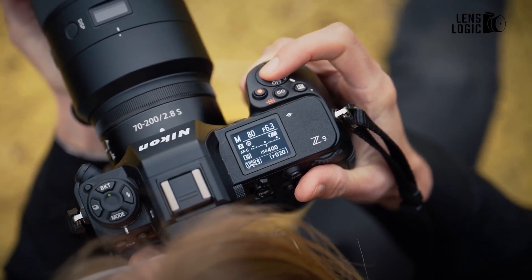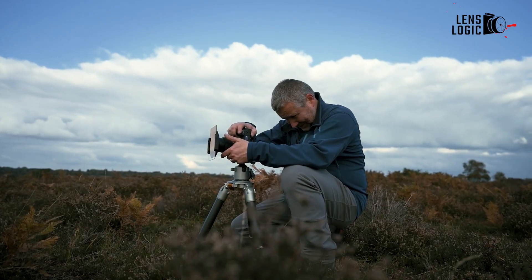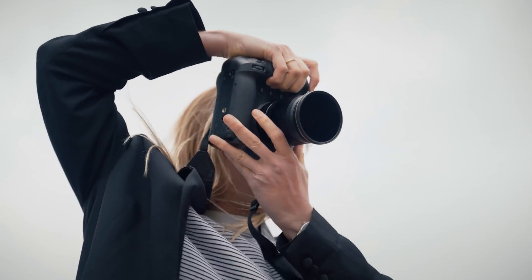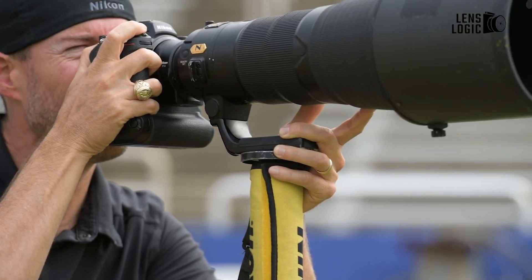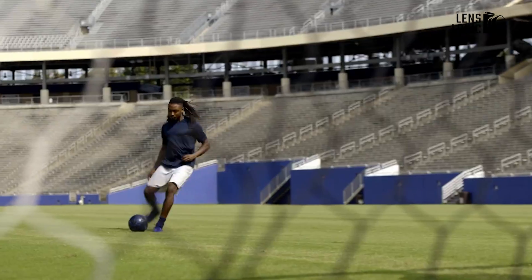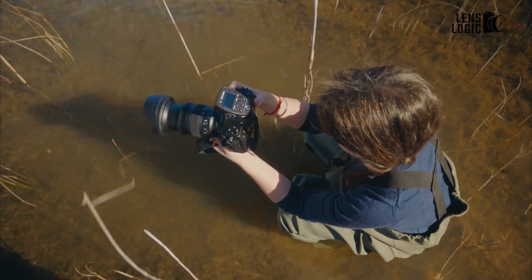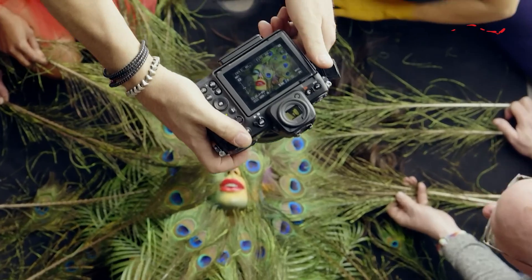The Z90 adopts a more unconventional approach as Nikon's first global shutter camera in an interchangeable lens body. Global shutters capture the entire sensor simultaneously rather than line by line, which all but eliminates those unsightly rolling shutter artifacts that can distort fast motion. Global shutter sensors have been used for a long time in industrial and scientific cameras, but they are just starting to come to regular consumer cameras.